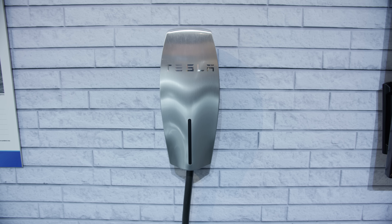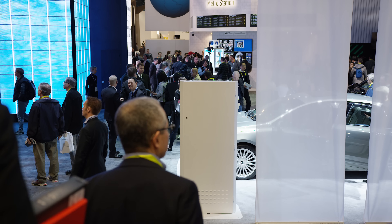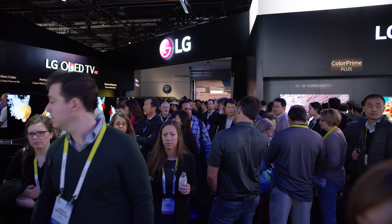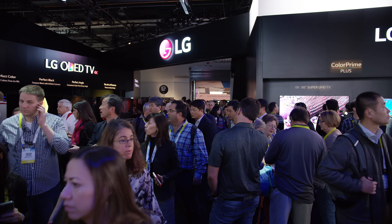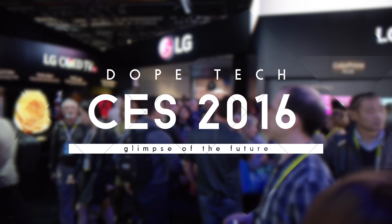Hey, what is up guys, MKBHD here. There is all kinds of stuff at CES — gadgets everywhere, tech in every direction to look at and play with, and lots of people. But amongst all the chaos, I can tell you that there is for sure at least a little bit of dope tech. So this is dope tech from CES 2016.